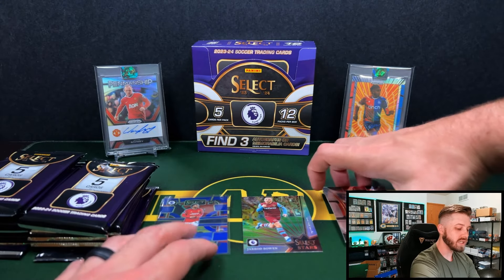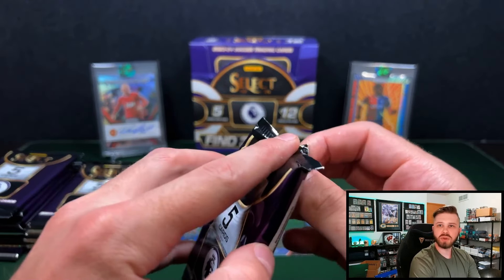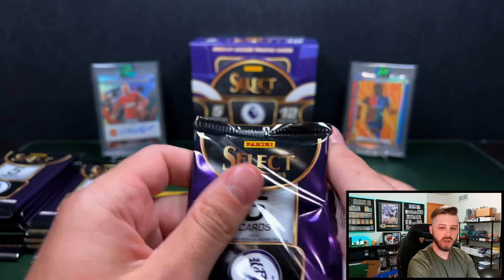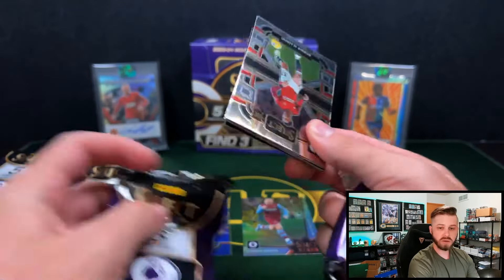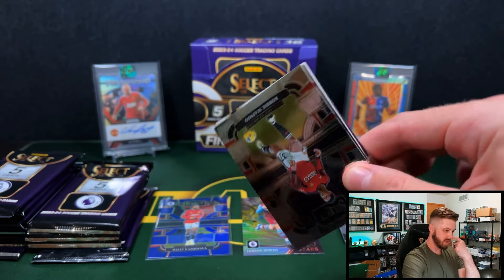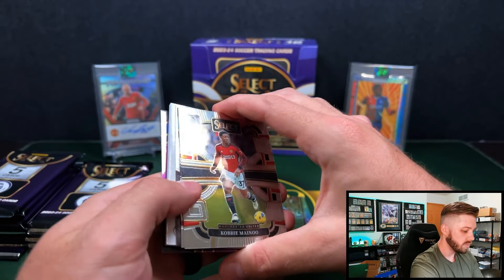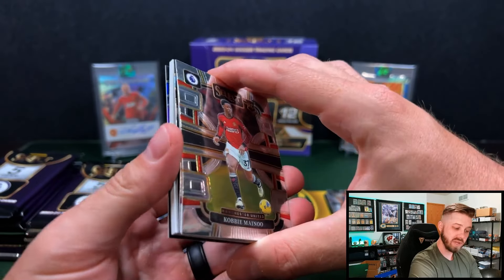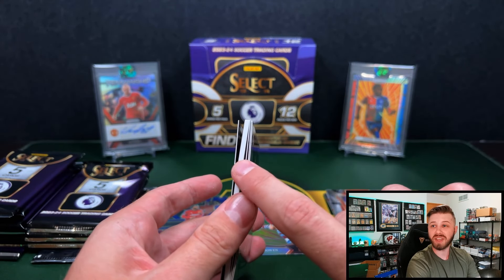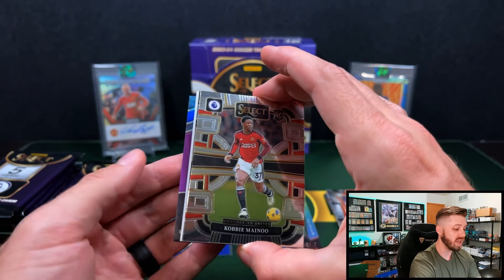Ceiling for this product is probably one of the chase rookies in, like, a one-of-one — with Miley, Adingra, Wharton, maybe Oscar Bobb all having solid footholds this season. We got a really thick one here, so this could be a patch auto or just a patch.